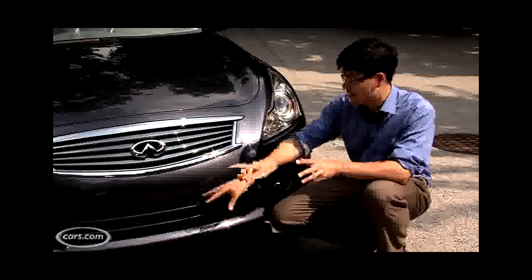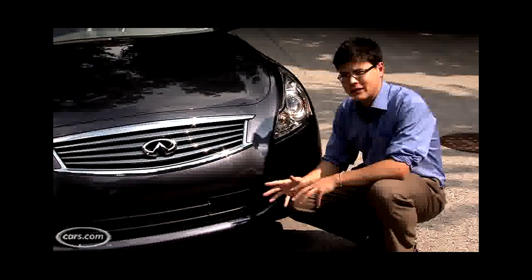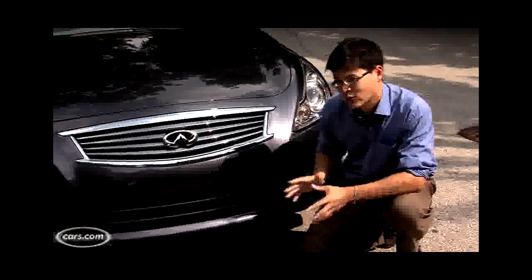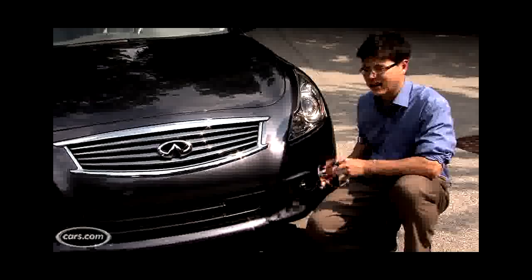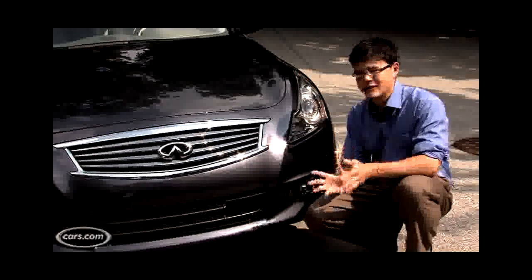More conservative bumper design — there are kind of three sort of basic openings here. Definitely more aggressive look to the 2010. We've got a more angular front air dam here, it's steeper a little bit. There are wider, sort of separate portals out here with new inboard fog lights.